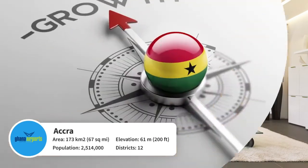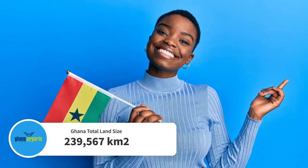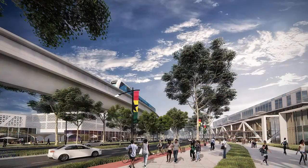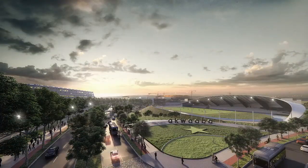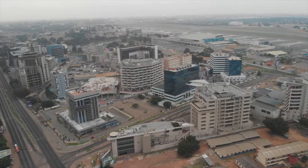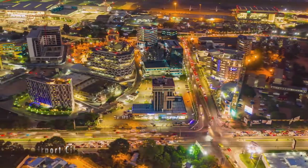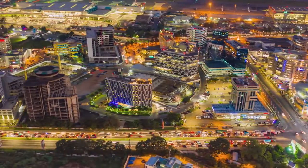The capital, Accra, is well-placed as a hub for business and travel in West Africa. Ghana Airports Company Limited is implementing a dynamic and sustainable mixed-use development within the environs of Kotoka International Airport, based on the success of Airport City 1 — the most sought-after business address in the capital and home to many architectural masterpieces.